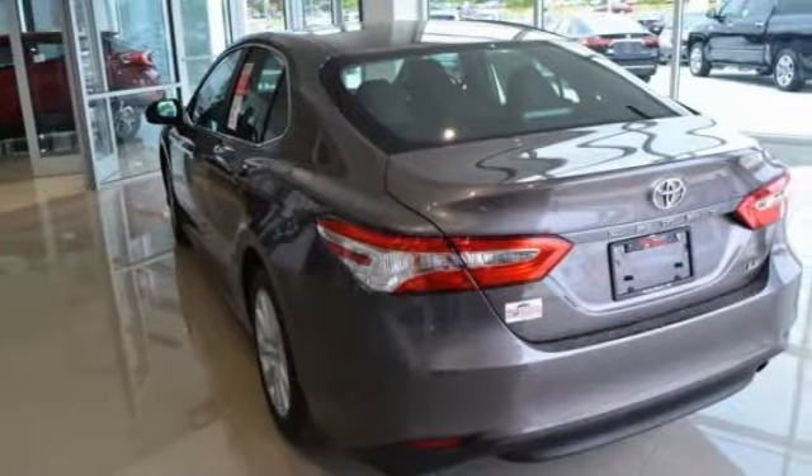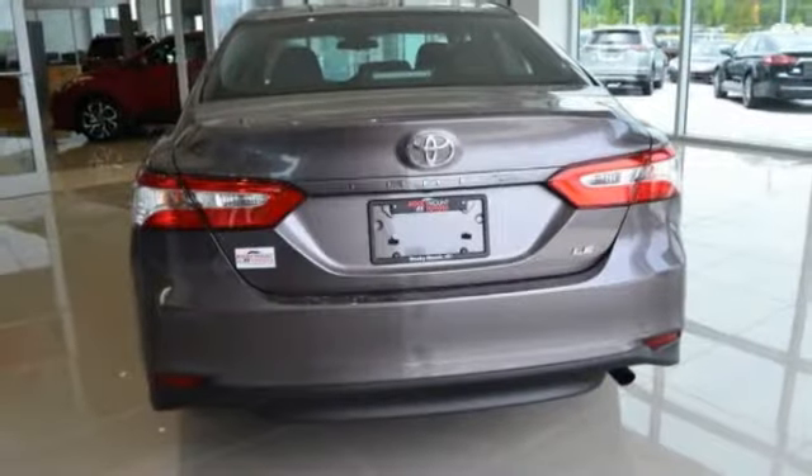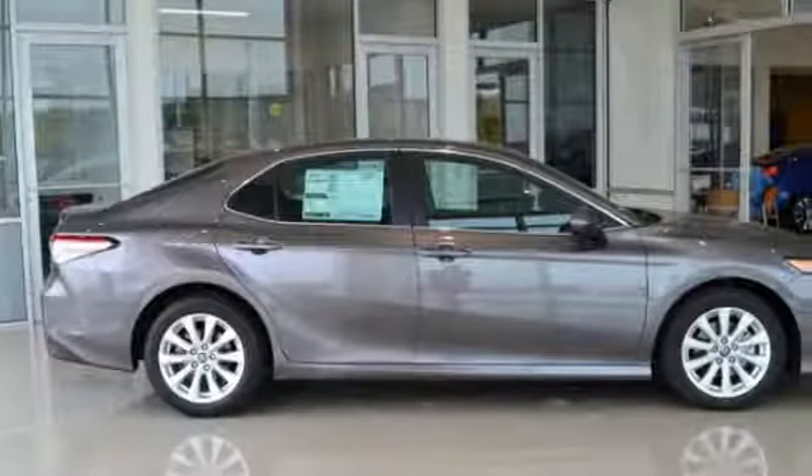Here are some of this vehicle's great options: traction control, air conditioning, dual airbags, power steering, four-wheel disc brakes, power windows, rear window defroster, electronic stability control, trip computer, and tachometer.